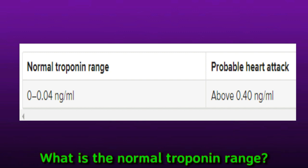The range for normal troponin levels can vary among laboratories, so it is best to discuss the results with the doctor who ordered the test. Laboratories measure troponin in nanograms per milliliter of blood. The normal troponin range is 0 to 0.04 nanograms per milliliter, and a probable heart attack is indicated above 0.40 nanograms per milliliter.